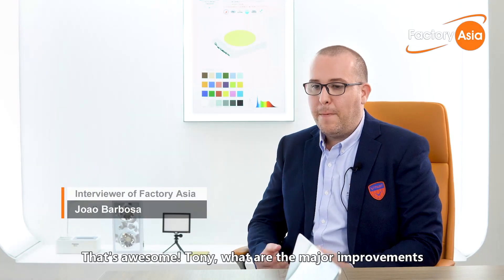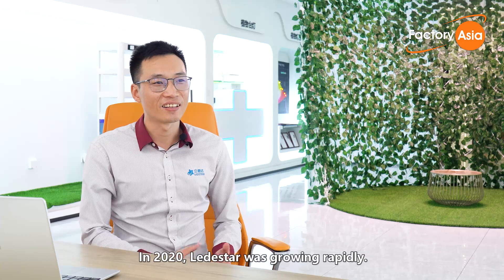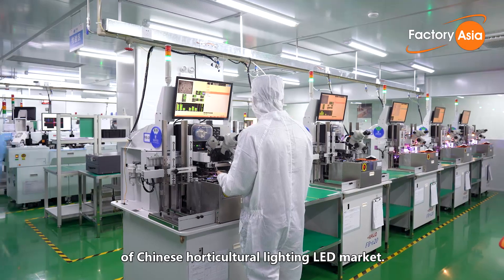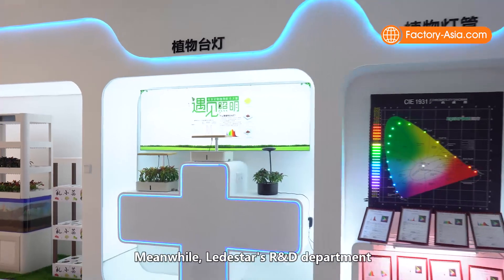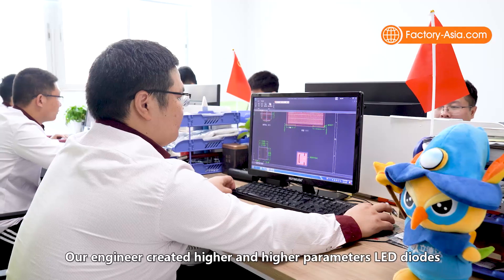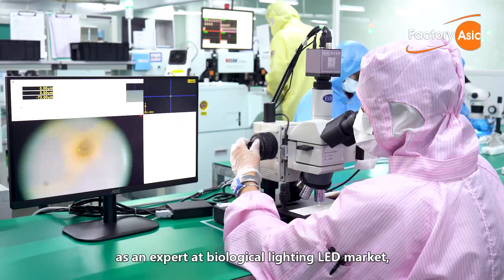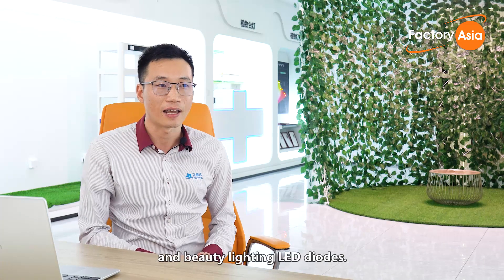In 2020, Leadstar was growing rapidly. Annual sales increased more than twice compared with 2019, and product sales accounted for over 90% of the Chinese horticultural lighting LED market. The Leadstar brand became well known as the leading brand of horticultural LED. Meanwhile, Leadstar's R&D department grew more powerful, with engineers creating higher-parameter LED chips and filing more than 100 patents last year. Leadstar became increasingly recognized as an expert in the biological lighting LED market — not only for horticultural lighting but also for animal and bird lighting and beauty lighting LED.